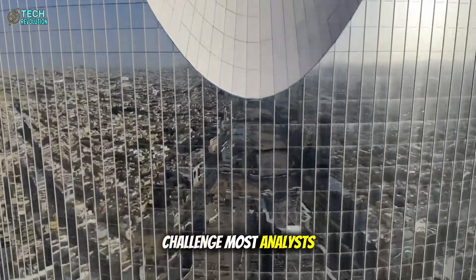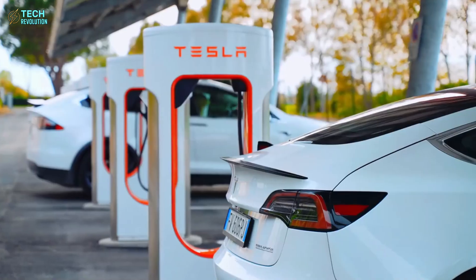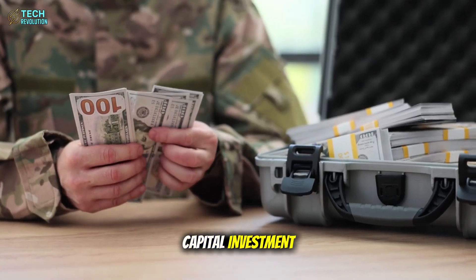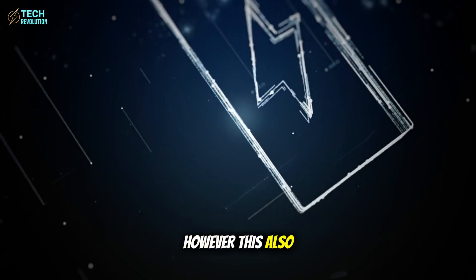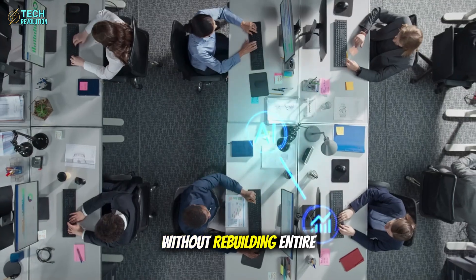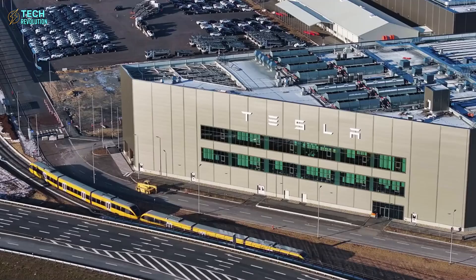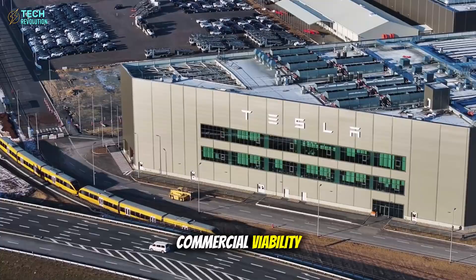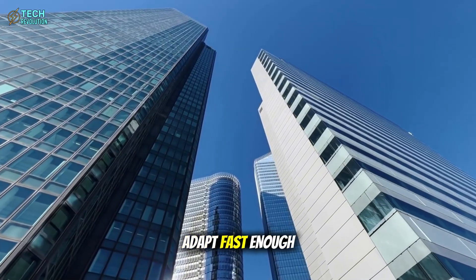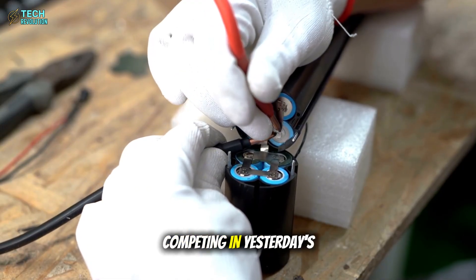But there's a challenge most analysts overlook: current charging infrastructure can't handle 90-second power delivery. Tesla must redesign every supercharger globally, requiring billions in capital investment. However, this also creates an insurmountable moat — competitors can't simply copy the battery technology without rebuilding entire charging networks. Once Tesla demonstrates commercial viability, every automaker pivots to aluminum development. The next three years determine which companies adapt fast enough to survive.